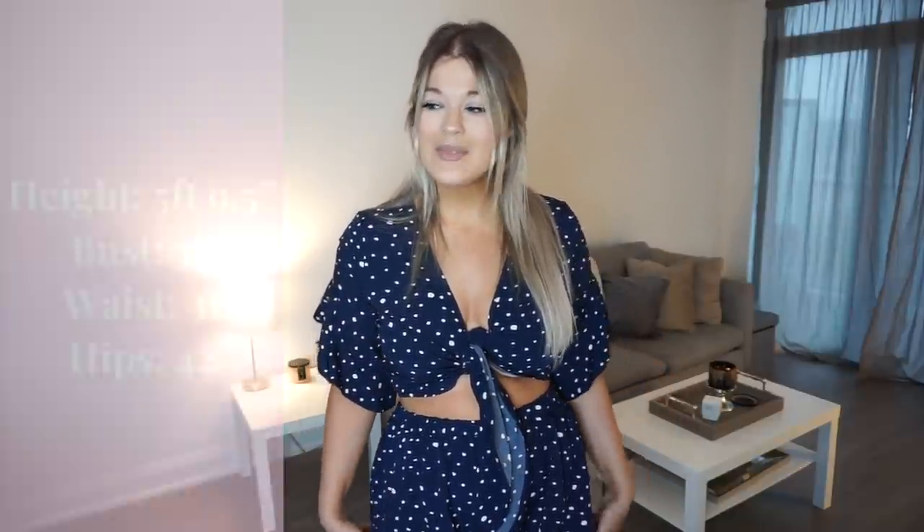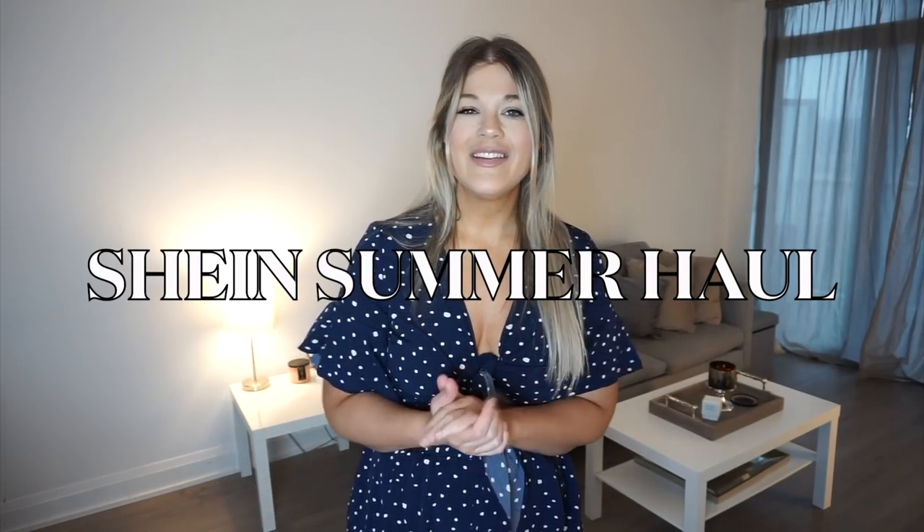Everything I am trying on today will be linked down below, so definitely take a look if you're interested. My measurements, just in case you're curious: I'm five-nine-and-a-half, 38 on the chest, 31 on the waist, and 42 on the hips. This is a pretty big haul, so maybe grab a glass of wine, a cup of coffee, or a snack and stay tuned.